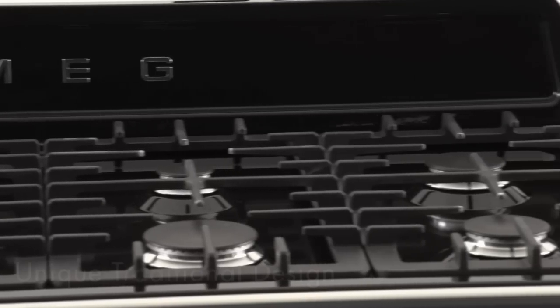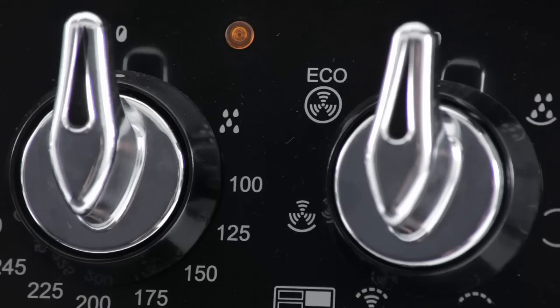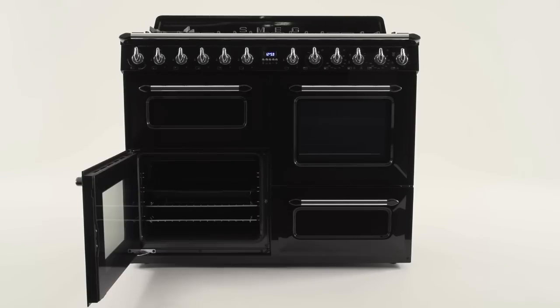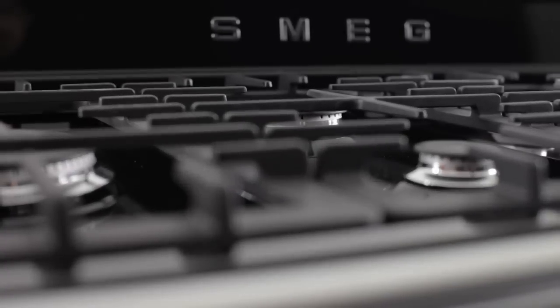Beneath the shiny gloss exterior lies an appliance that combines traditional beauty with the most up-to-date technology and performance. So whether you're cooking for a family or entertaining friends, you'll find the Victoria is a trustworthy and reliable range cooker.